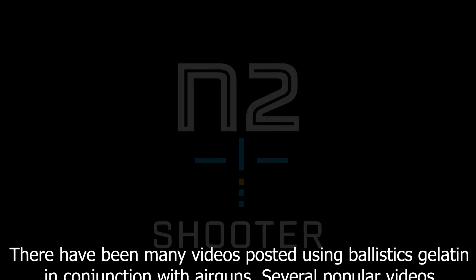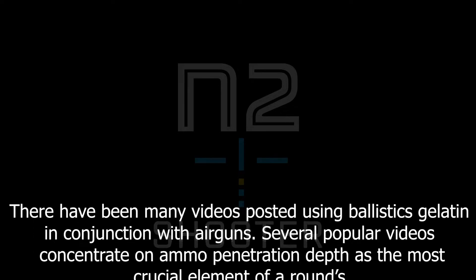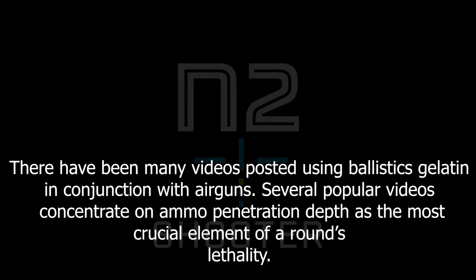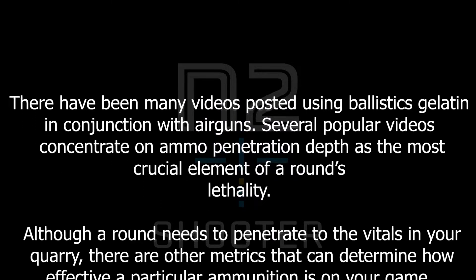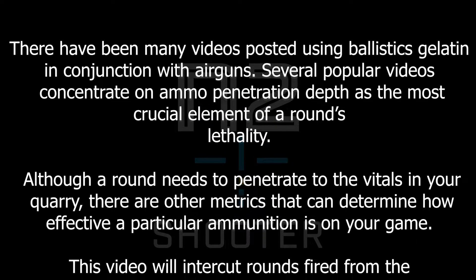There have been many videos posted using ballistics gelatin in conjunction with airguns. Several popular videos concentrate on ammo penetration depth as the most crucial element of a round's lethality. Although a round needs to penetrate to the vitals in your quarry, there are other metrics that can determine how effective a particular ammunition is on your game.